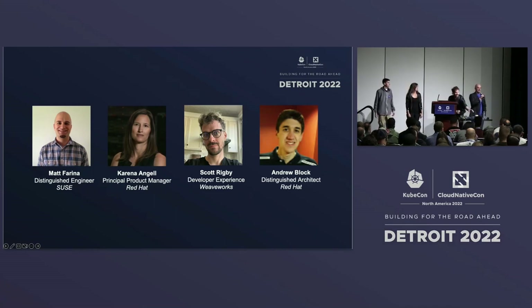Hello, my name is Matt Farina. I work over at SUSE on Rancher. I'm a Helm maintainer, Artifact Hub maintainer, on the TOC, and various other things.